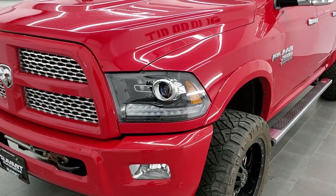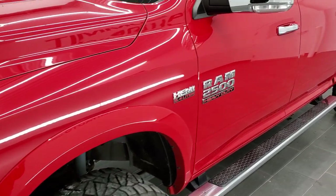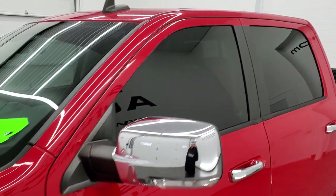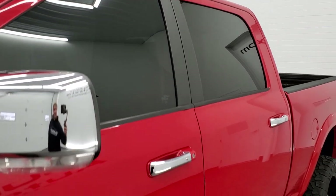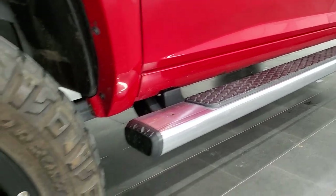We shoot all of our videos in 1080p, 60 frames per second. So if you have HD capabilities on your computer, tablet, or smartphone device, turn them on right now because it is definitely your best way to check out the quality and condition of the truck before seeing it in person.